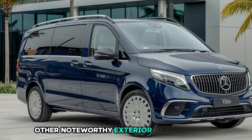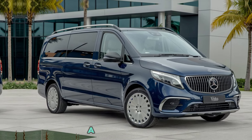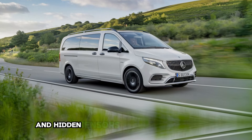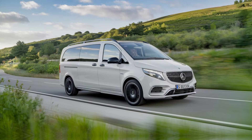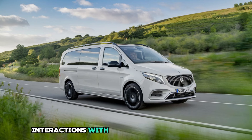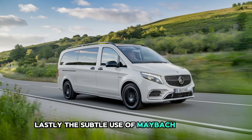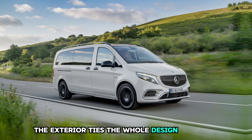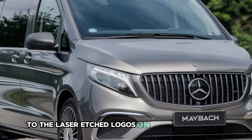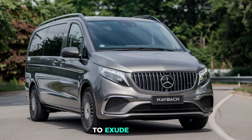Other noteworthy exterior details include power folding side mirrors with integrated LED turn signals, a panoramic roof that stretches across the length of the van, and hidden sensors for a seamless parking experience. The doors are equipped with soft-close mechanisms, ensuring that even the smallest interactions with the vehicle feel luxurious. Lastly, the subtle use of Maybach branding throughout the exterior ties the whole design together, from the Maybach emblem subtly embedded in the headlights to the laser-etched logos on the rear quarter glass. Every detail has been thoughtfully designed to exude luxury.